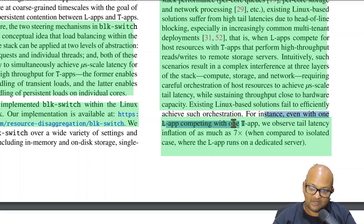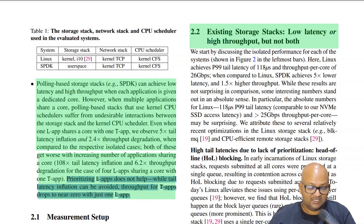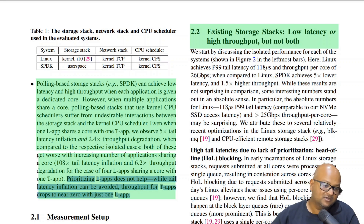The authors found that even when one latency sensitive app competes with one throughput bound app, tail latency increases by as much as seven times, where the baseline is the simplest case of just one latency sensitive app running by itself. If you look at user space stacks like SPDK, they are able to achieve low latency and high throughput under very specific and ideal conditions, like when each application is running on a dedicated core. But when there's contention and multiple applications sharing a core, even SPDK cannot maintain both. If you simply prioritize the latency sensitive apps, the throughput sensitive apps almost completely starve.